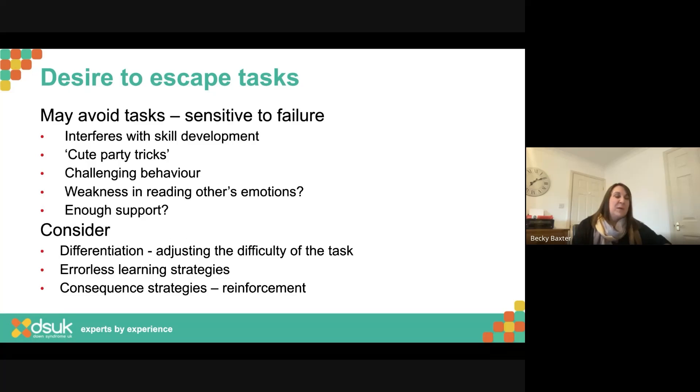You may see some 'cute party tricks' coming out — a young person who likes to do a little song, because if they sing, everybody thinks they're great, joins in and smiles. But actually they're getting out of doing the task. Look out for those kinds of jokes or doing something in the wrong place. And then of course we might have some more challenging behaviours: swiping things off the desk, going under the table — all ways of escaping the task.